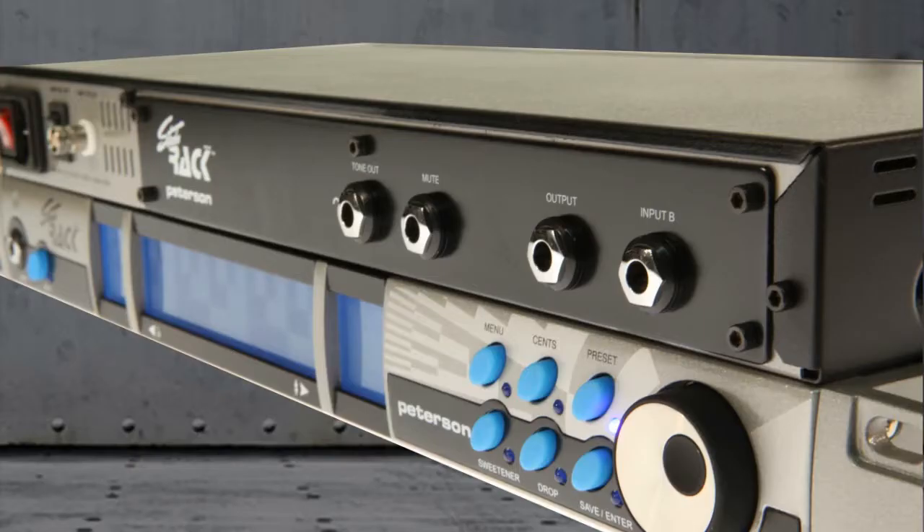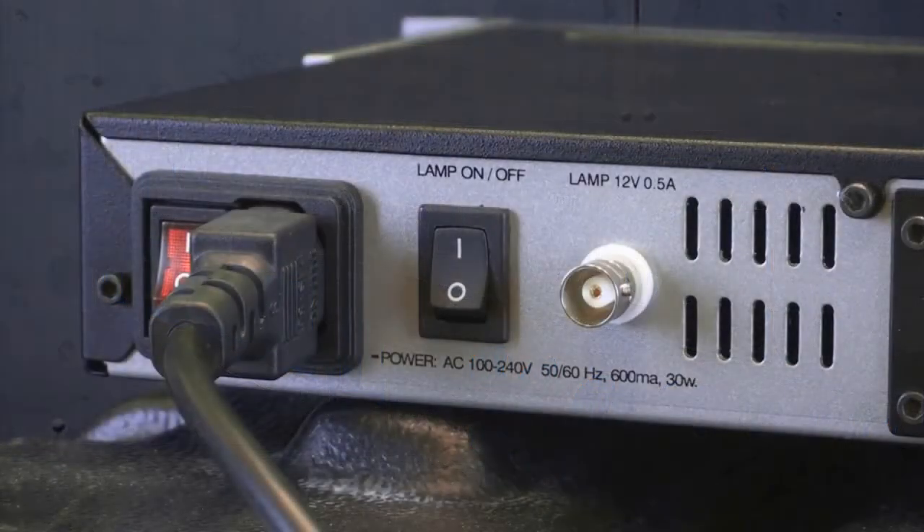The rear panel offers a second input jack to help keep your cabling clean, and it sports a handy BNC light socket to light your way when working on the rear of a rack system.